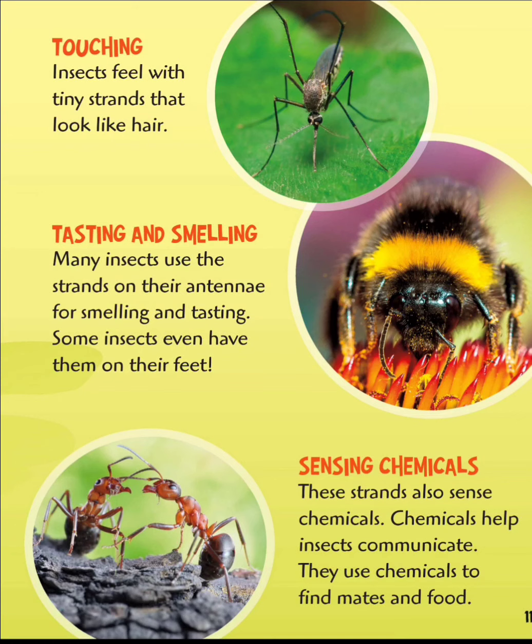Touching. Insects feel with tiny strands that look like hair. Tasting and smelling — many insects use the strands on their antennae for smelling and tasting. Some insects have them on their feet. These strands also sense chemicals. Chemicals help insects communicate; they use chemicals to find mates and food.